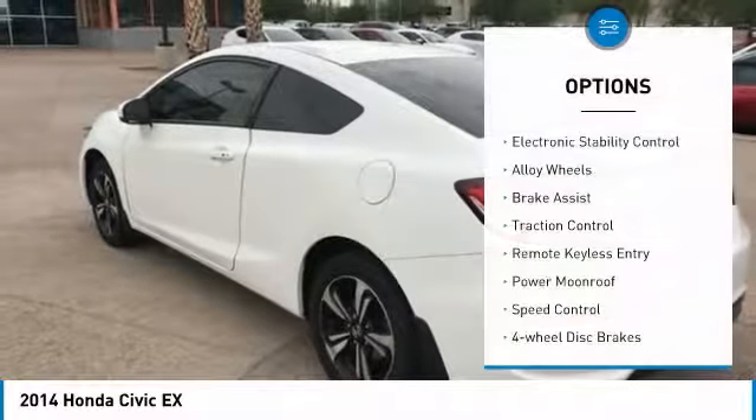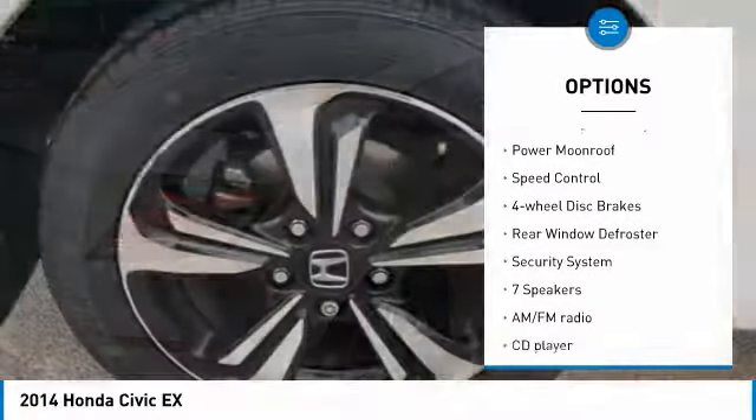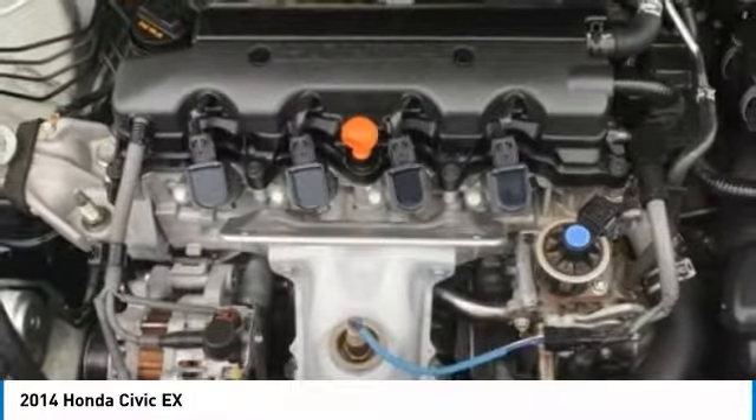This vehicle has less than 75,000 miles. Here are some of this vehicle's great options: electronic stability control, alloy wheels, brake assist, traction control, remote keyless entry, power moonroof, speed control, four-wheel disc brakes, rear window defroster, and security system.